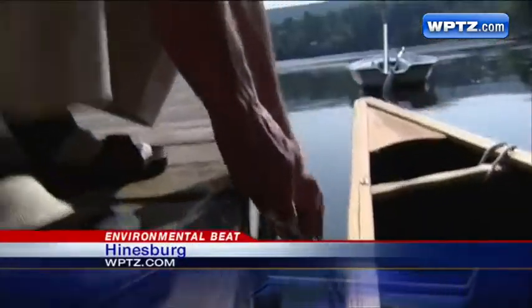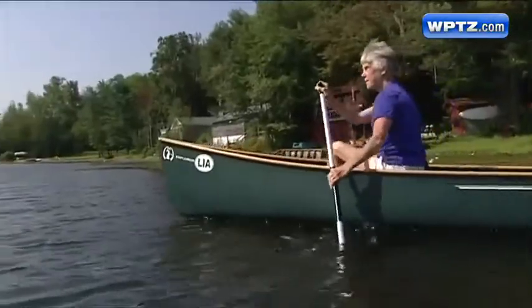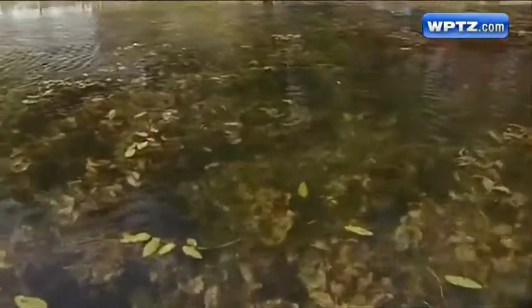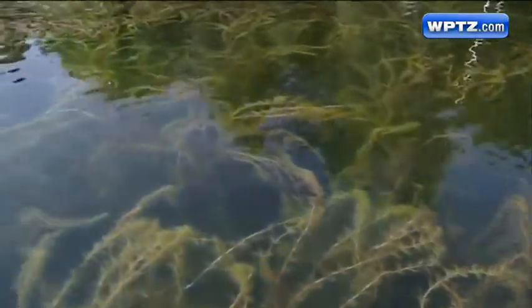Chip and Joanne Wright have summered on Lake Iroquois since the early 1970s. They say there have always been pond weeds, but it wasn't until the 90s that an invasive weed showed up. I think this is milfoil in the middle. Milfoil chokes out native aquatic plants, and it grows to form dense mats that can mean trouble for swimmers and boaters.